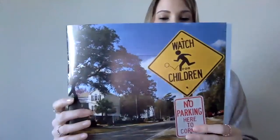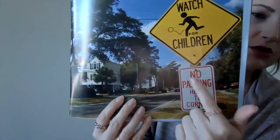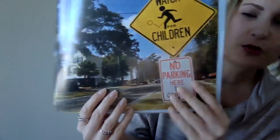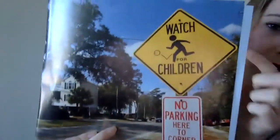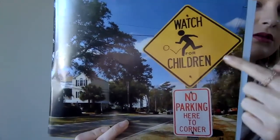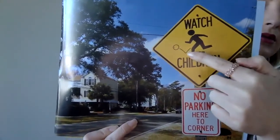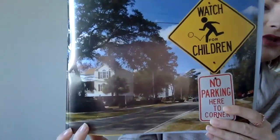Signs keep us safe. They tell us where to go and how to get there. This is a no parking sign — it says 'no parking here to corner,' so from that sign to the corner you can't park there. And this says 'watch for children.' That's a diamond or a rhombus shape, and it has a child playing. So it lets drivers know there are a lot of children that cross the street here, so you have to be careful.